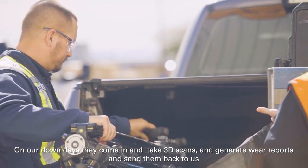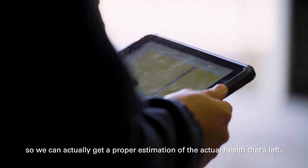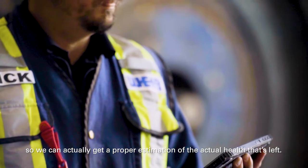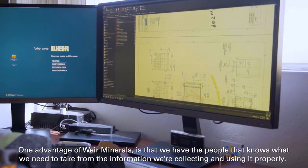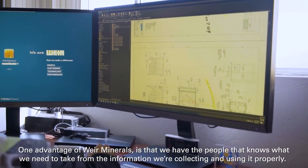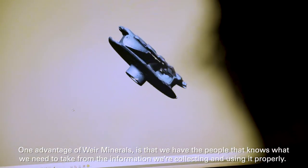On our down days they come in and take 3D scans and generate wear reports and send them back to us, so we can actually get a proper estimation of the actual health that's left. One advantage of Weir Minerals is that we have the people that know what we need to take from the information we're collecting and use it properly.